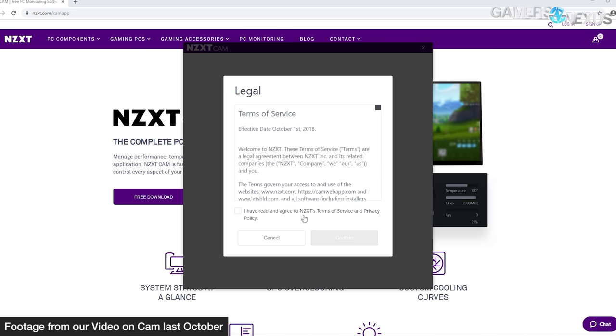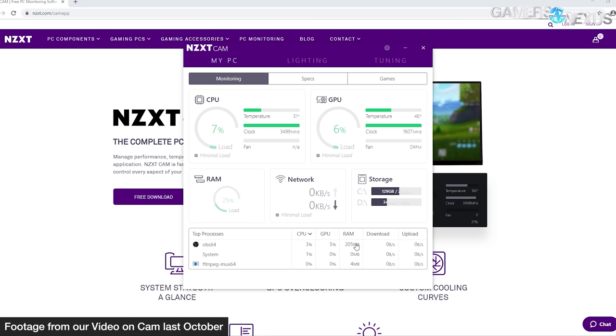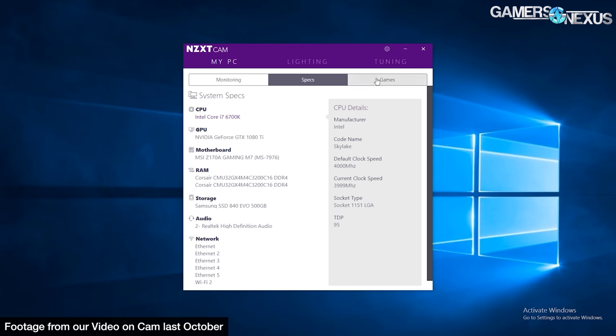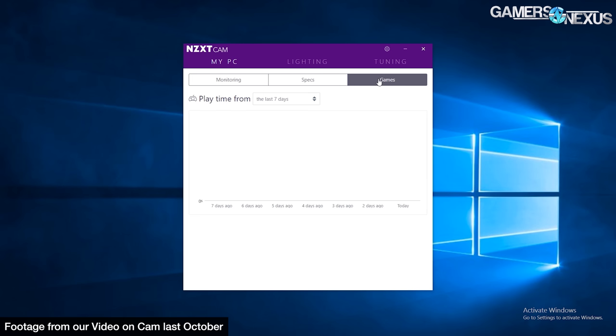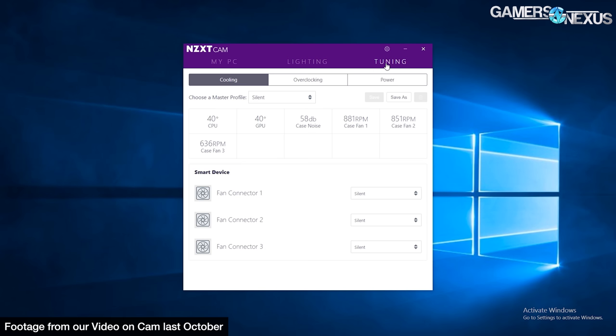From our perspective, there's a risk that test data becomes invalid because pump behavior could change without us knowing, and there's no way to opt out of the update because it'll just start installing as soon as CAM launches. There's also a chance that the user isn't in a position where firmware updates are safe — like if they have a pending shutdown or are working on other projects without knowing something's running in the background.